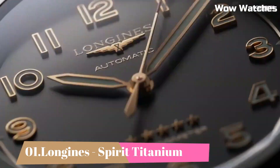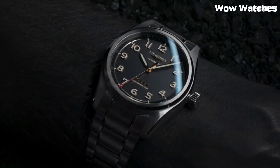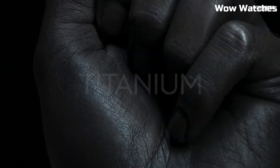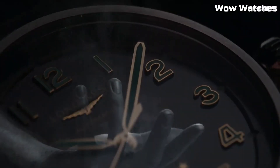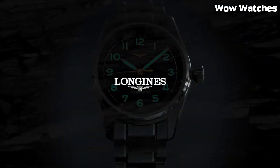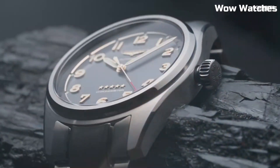Number 1: Longines Spirit Titanium. The Longines Spirit Titanium is an exceptional timepiece crafted with a titanium case, offering lightweight durability. This watch collection combines a sporty and modern design with aviation-inspired elements. The dial, often in blue or black, features luminous hands and markers for excellent legibility. Powered by an automatic movement, it delivers precise timekeeping. The Longines Spirit Titanium is a remarkable choice for those seeking a robust and stylish watch with advanced functionality and a touch of elegance.